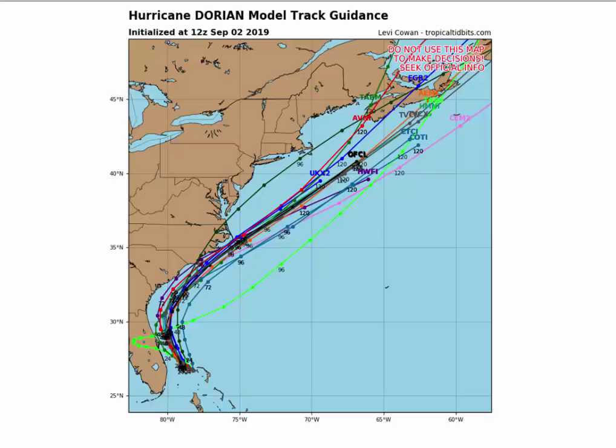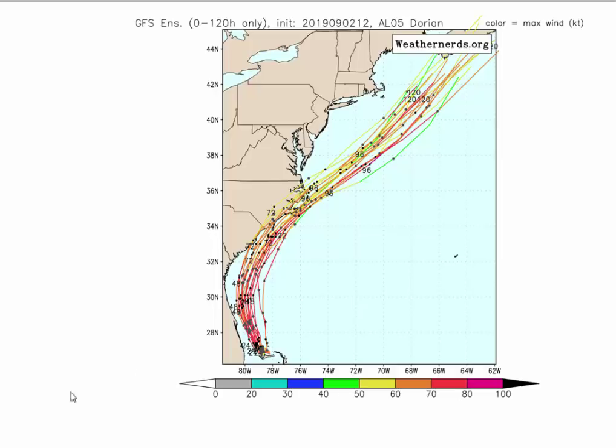This is the 12Z GFS hurricane models, all based off the GFS grid. You can see very strong agreement — almost none of them now have it hitting Florida at all. You can see they're right over Hatteras, clipping right along the southeast coast of North Carolina and scooting out to sea. The 12Z ensembles have shifted west here.